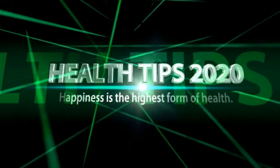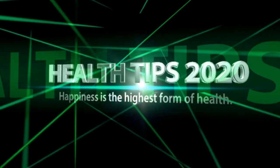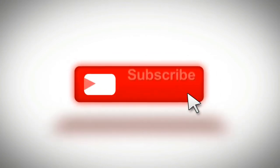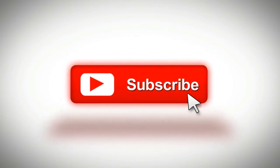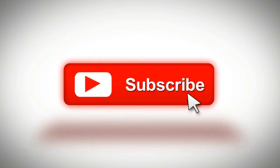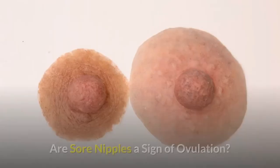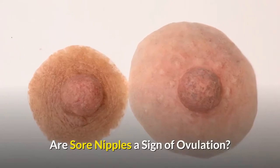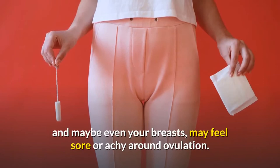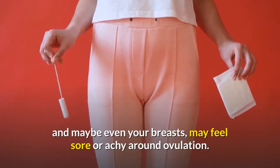Are sore nipples a sign of ovulation? Your nipples, and maybe even your breasts, may feel sore or achy around ovulation.